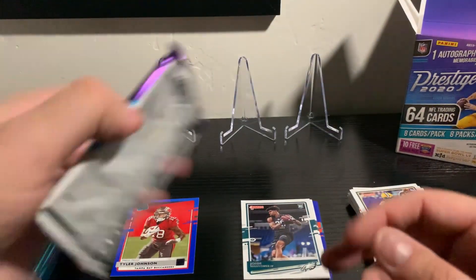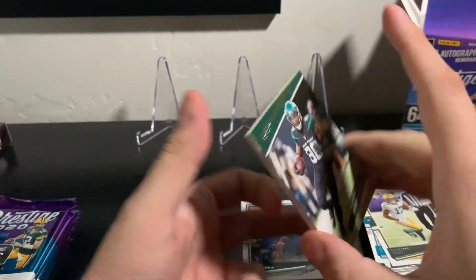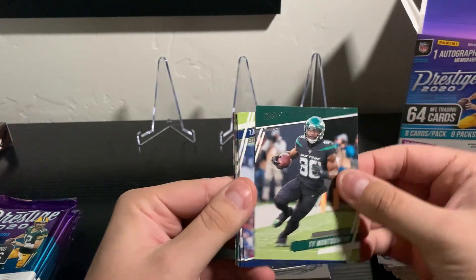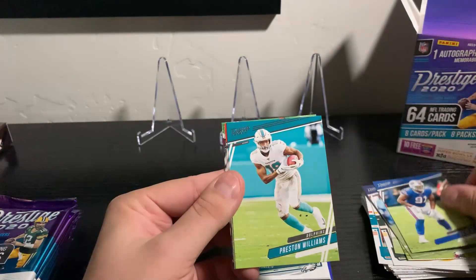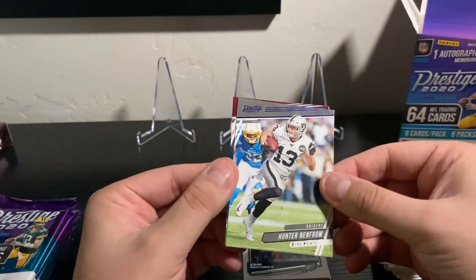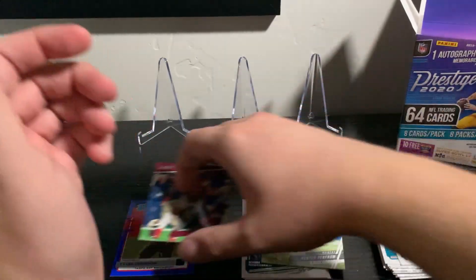Let's go ahead and start this way. First up: Ted Montgomery, Sony, Corey Davis, Ed Oliver. We've got an Odell and a Hunter Renfro extra points insert - cool. And Chase Young rookie card. Very nice, I'll put that over here.